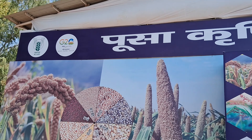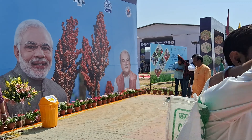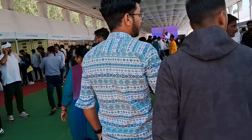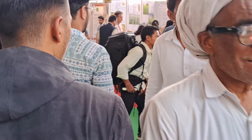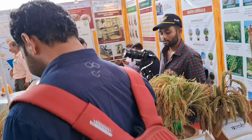We've just arrived at the Indian Agriculture Research Institute, and I'm taking you inside. As soon as I entered, we were welcomed by varieties of finger millet.